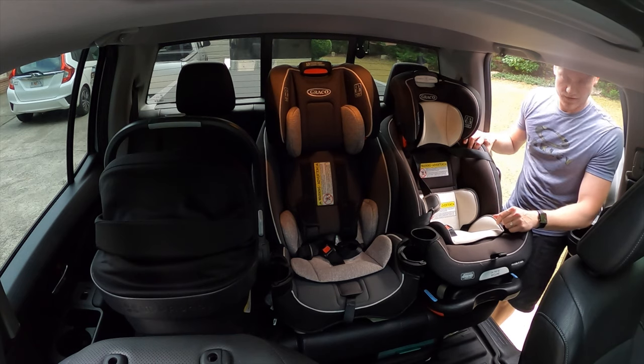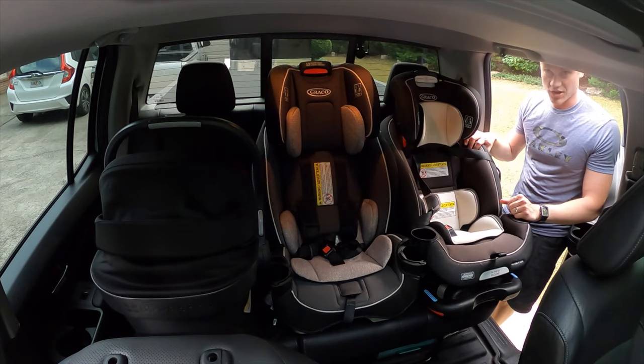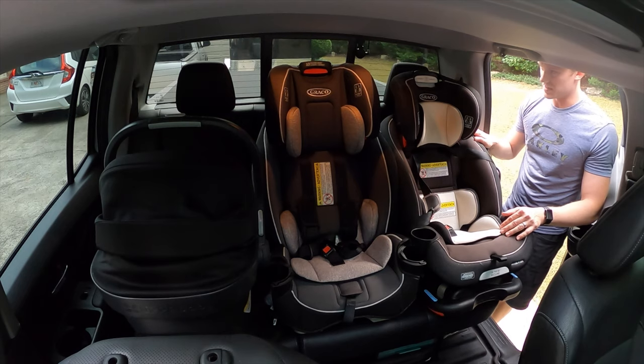The answer is yes — you can fit three car seats in the Honda Ridgeline: two front-facing and one rear-facing. You could probably also fit three front-facing car seats if needed. That is an excellent feature, and I was really curious to see if they would fit — and they do.